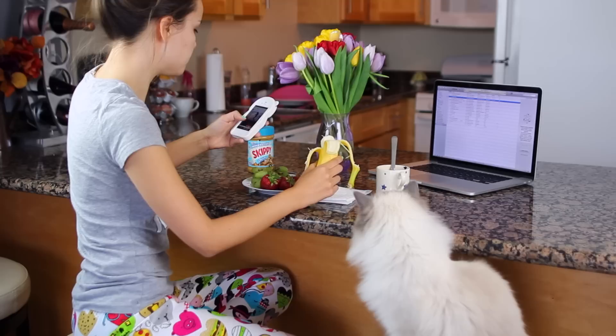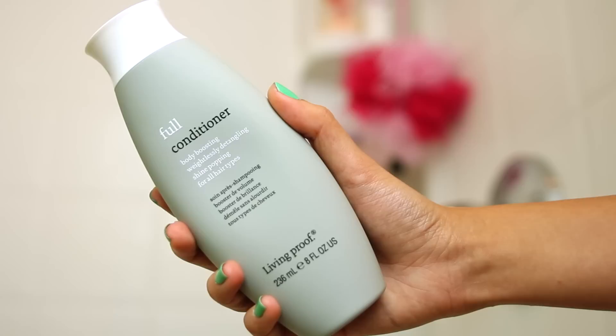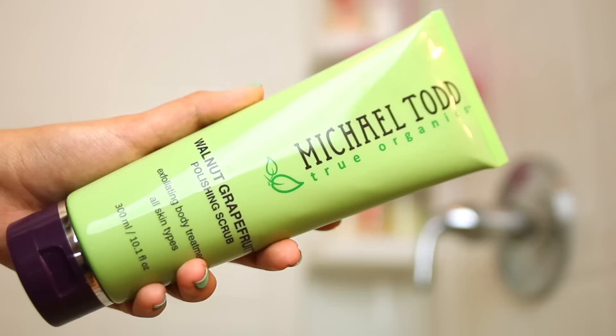Then it's time to jump in the shower. I like to start off by using my Living Proof Full Shampoo, which is great for adding volume and it's sulfate free but still cleans your hair. Then I follow up with the Full Conditioner, which is awesome for detangling. And then to make my skin nice and silky and smooth, I use my Michael Todd Walnut and Grapefruit Polishing Scrub.